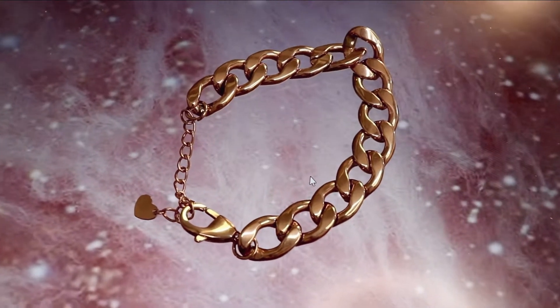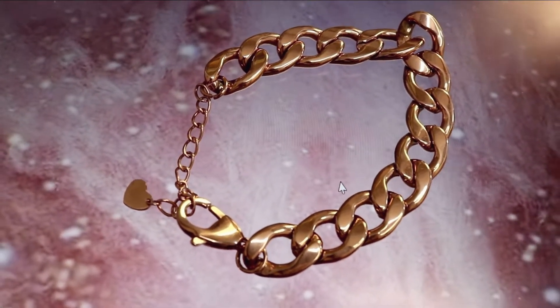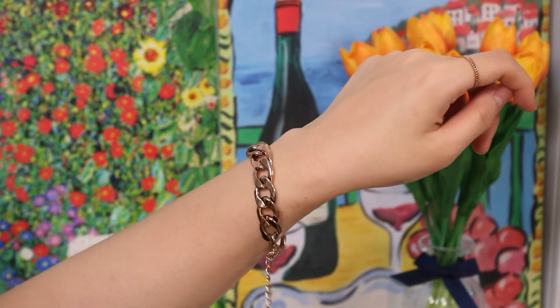Next item is this chunky chain bracelet. I bought this when I was obsessed with chain accessories. I don't know if it's just me, but chain accessories scream wild summer. I usually match it with a sporty outfit and it just adds a little bit of coolness.